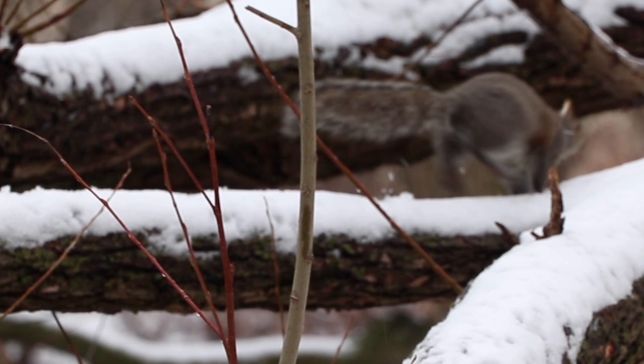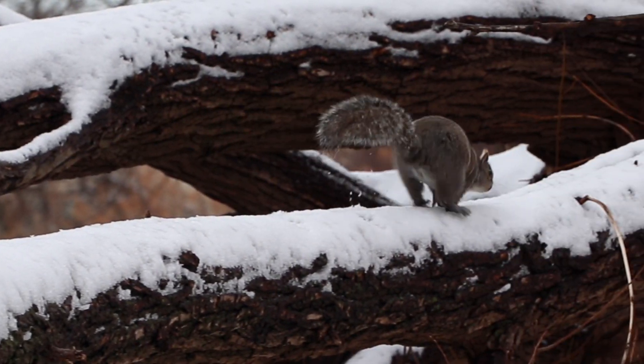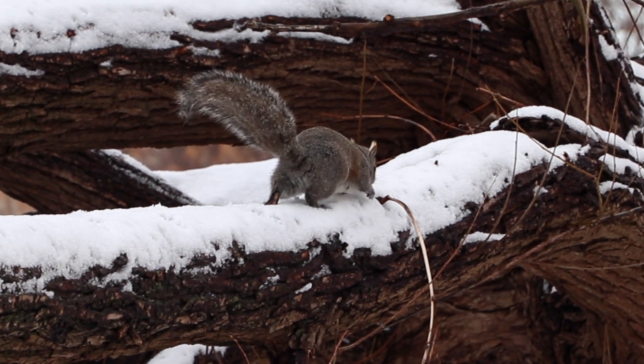After taking a closer look at squirrel tracks, it's easy to see how they move and how those claws give them such an advantage to climb over almost any surface and make them such acrobats.